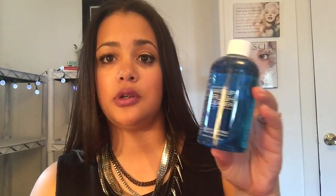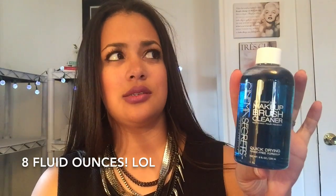I also got Cinema Secrets brush cleaner — this is an 8-ounce bottle. I hear really great things and also not so great things, so I really wanted to try it out for myself. I got a small bottle, and if I like it to use in between clients, then I will get a bigger bottle.